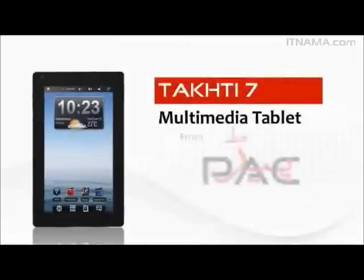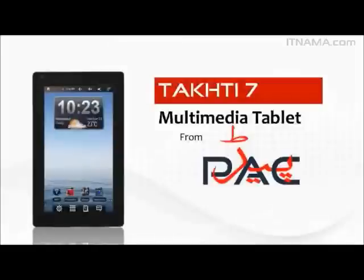We truly hope that you enjoy this tablet. It is cost effective and an answer to all your digital everyday needs.